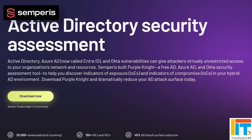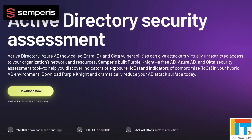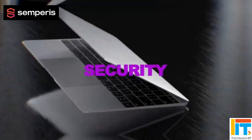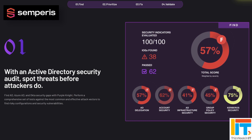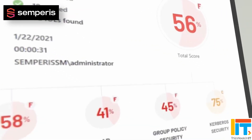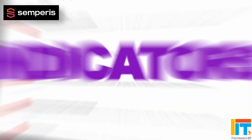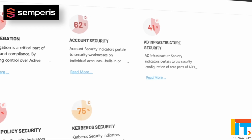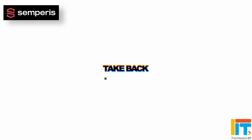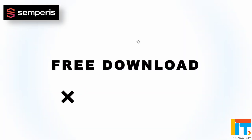Meet Purple Knight — your ally in defending against adversaries trying to breach your hybrid Active Directory environment. Purple Knight is a free Active Directory security assessment tool built by Semperis identity experts. With Purple Knight, you can spot Active Directory vulnerabilities before attackers do. It scans your hybrid environment for hundreds of indicators of exposure or compromise in both on-premises Active Directory and Azure AD, gives you an overall security score, and provides prioritized remediation guidance for fixing AD security vulnerabilities.